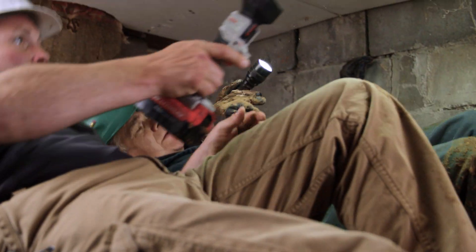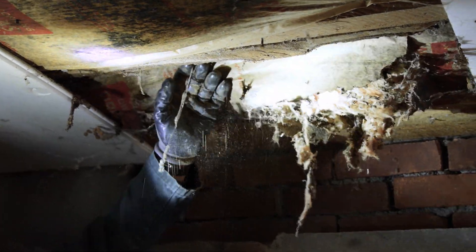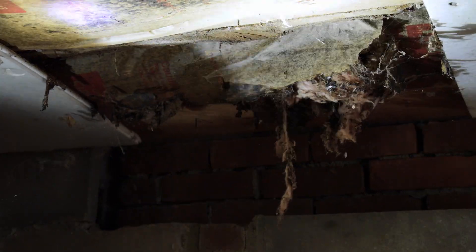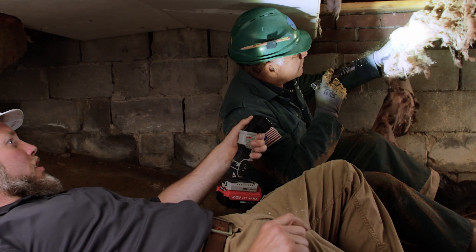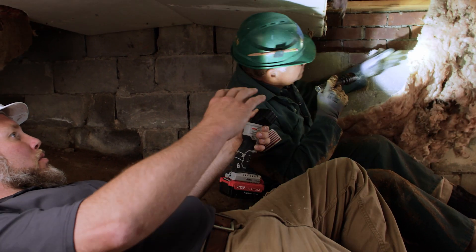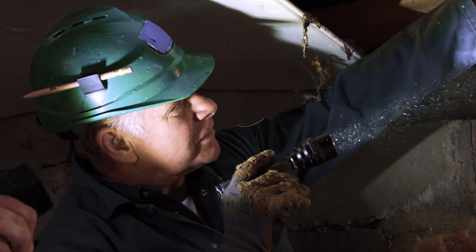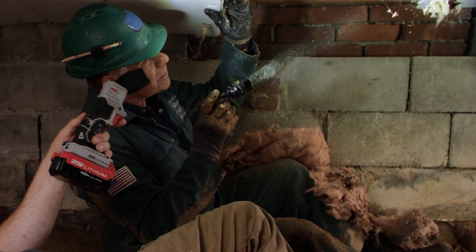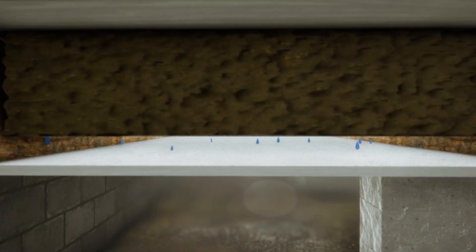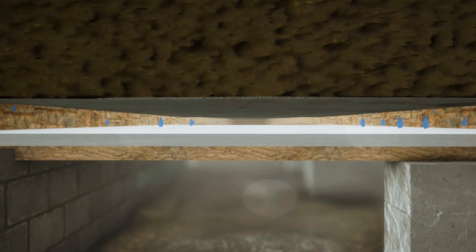Inside the crawl space, whoever put the insulation in put it in upside down — it should have been against the living space instead of the crawl space, and it's all coming down. That vapor retarder is often done incorrectly; it wants to go to the conditioned, warm side of the building. Then somebody came down and added rigid foam for more protection, but that just made it worse because now there are two vapor barriers and condensation builds up between them.